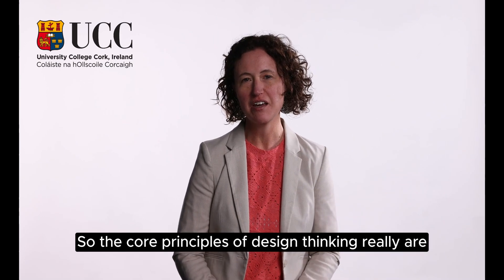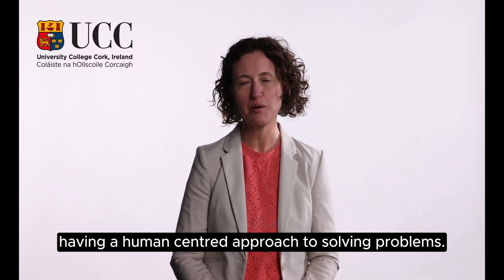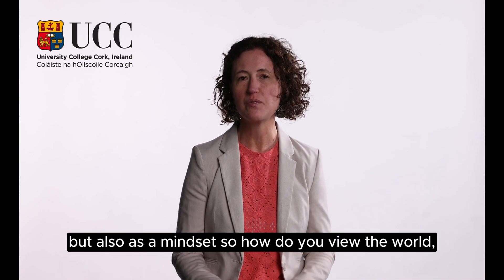The core principles of design thinking really are having a human-centred approach to solving problems. We also talk about the idea that design thinking is not just a set of tools and methodologies — that's certainly part of it — but also as a mindset.